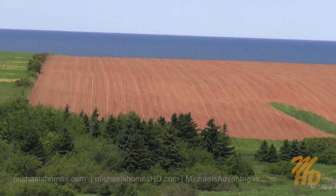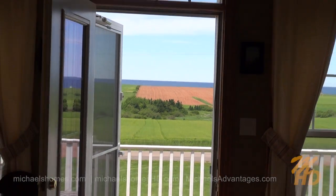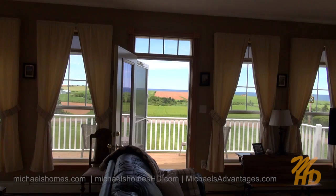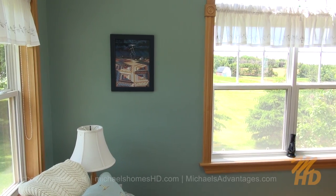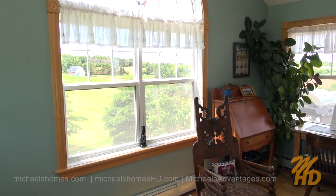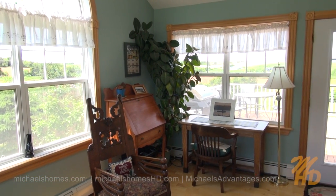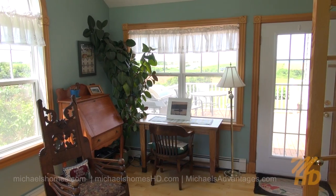That would be the ocean. Taking this shot standing directly over the couch. This is the room left of the kitchen, which is surrounded by windows on all three sides, including a 270-degree view of the ocean and surrounding farmer's fields.